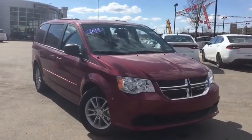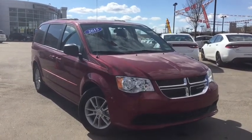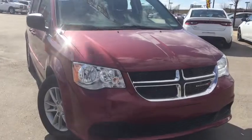Hello and welcome. This is Stephanie. I'm here at Crosstown Auto, your used car super center. Today we're going to be taking a look at the 2015 Dodge Grand Caravan SXT.